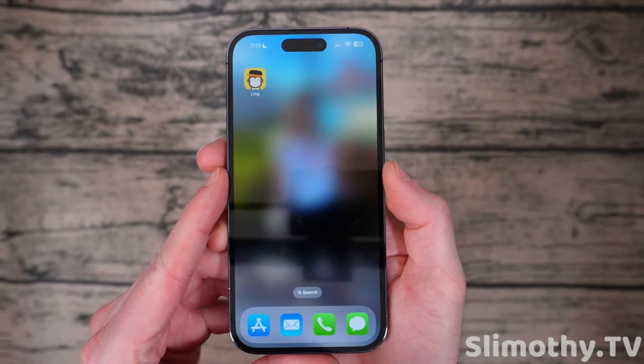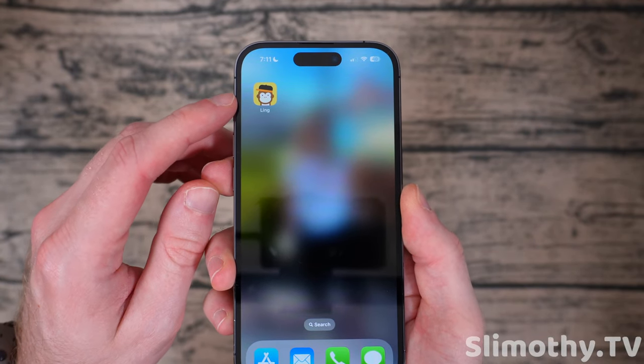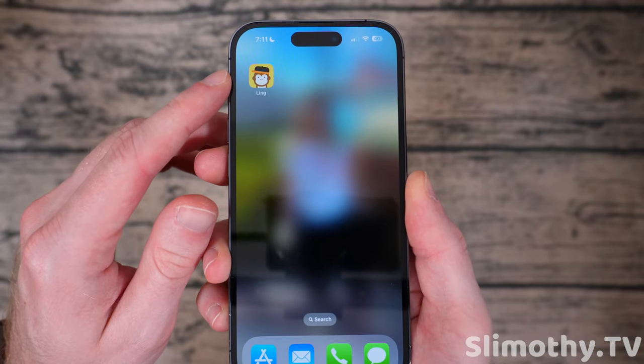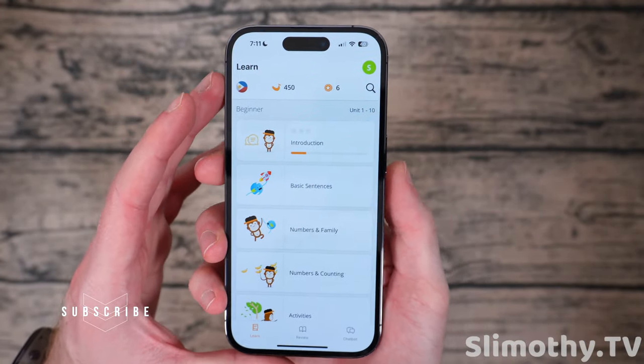Hey guys, what's up? I'm Slim and you're watching Slimothy TV. In this video I wanted to show you guys a pretty cool new language app that I just found out about and it is called Ling. So let me go ahead and open it up here and show you guys what this app is about.